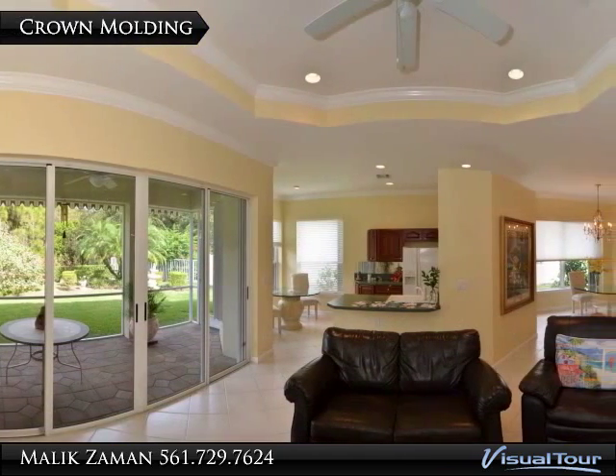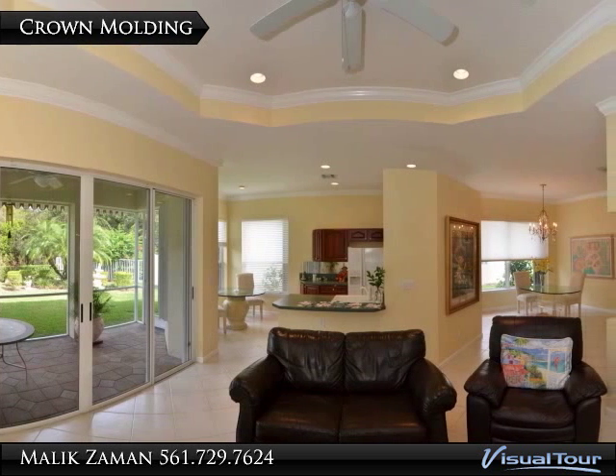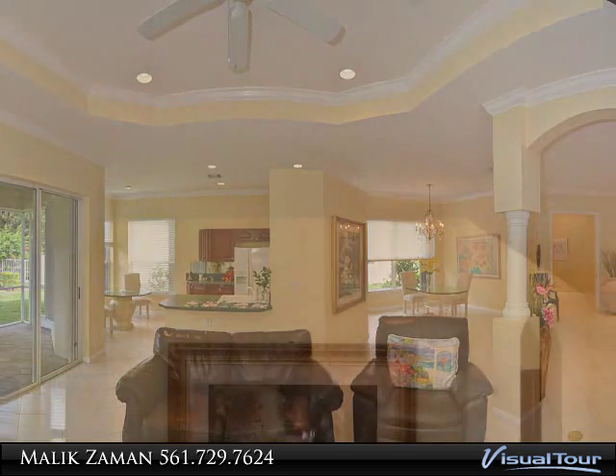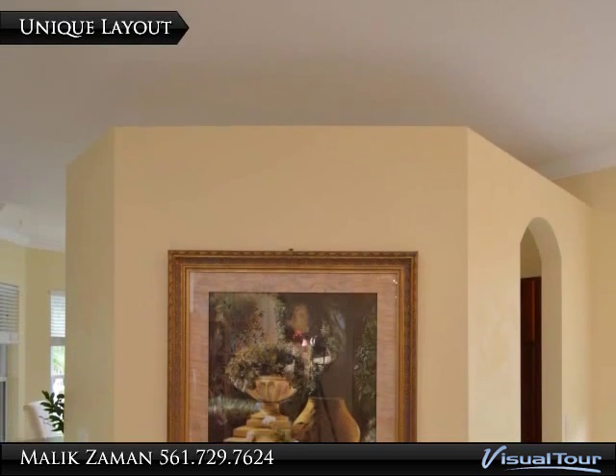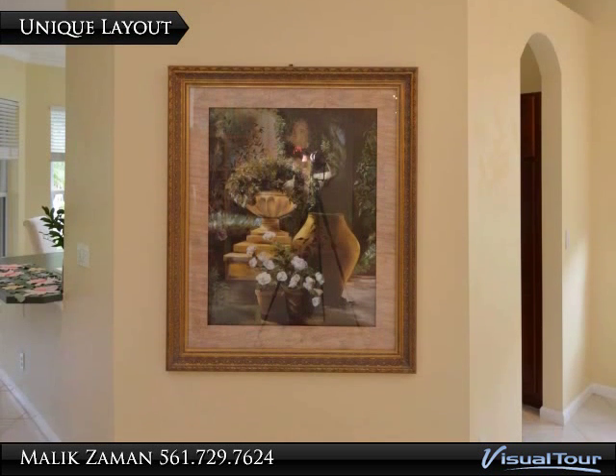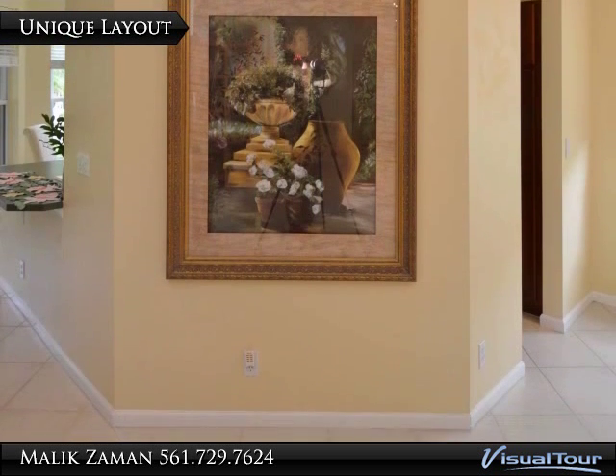All throughout the home, you can't miss the elegant crown molding, large baseboard accents, and unique architecture, including arched doorways and perfectly placed walls that separate the various living spaces and still maintain the open feel.